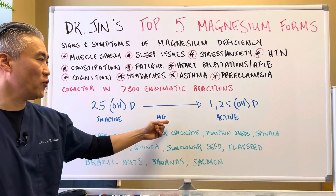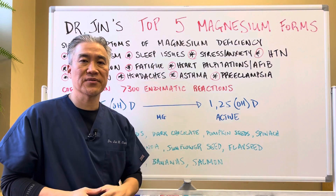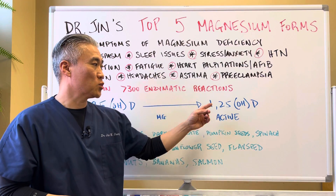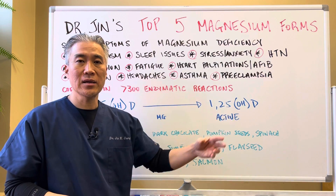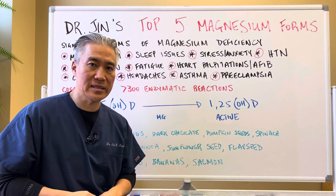So it's an important cofactor in the conversion of inactive to active forms of vitamin D. Once 1,25-dihydroxyvitamin D is made, it also helps with the uptake of magnesium.